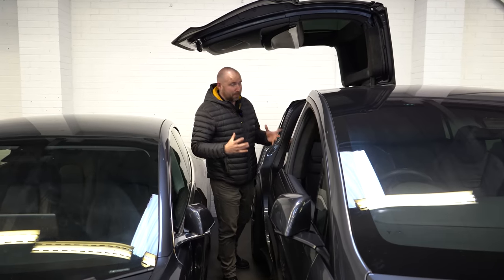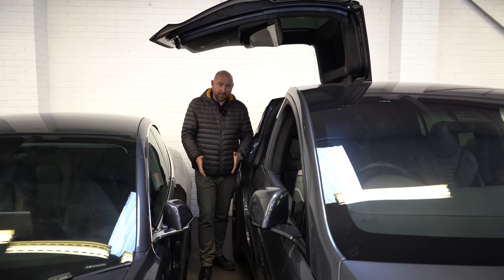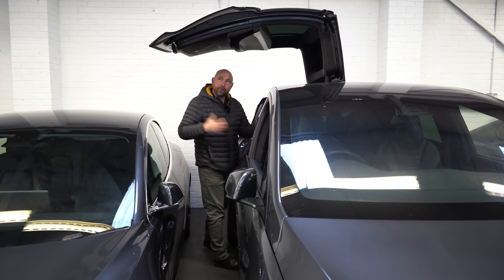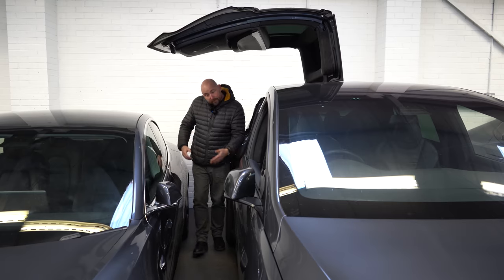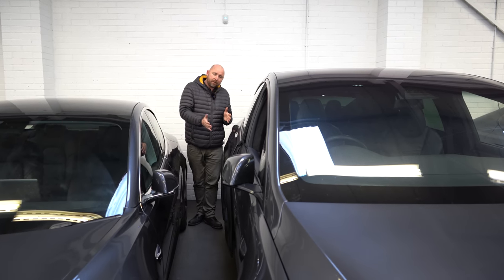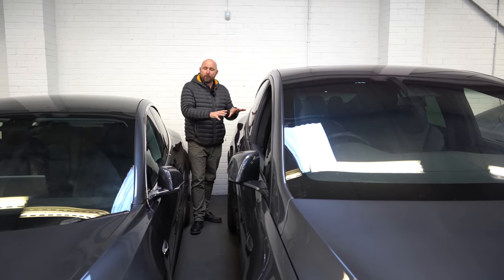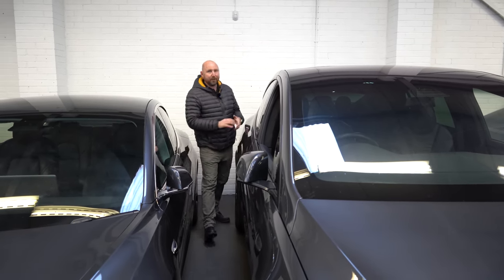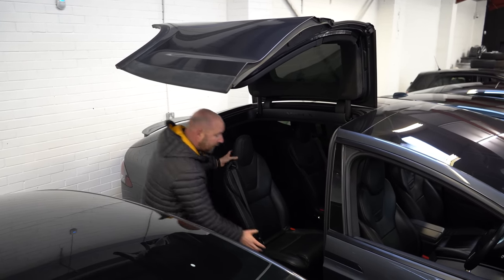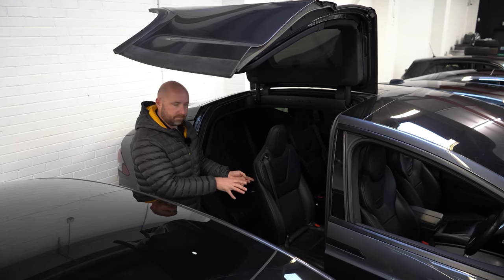One of the unique things about the Model X is the falcon wing doors. These are designed so that you can be in a fairly tight parking space and still access a child in a baby seat. If you think the falcon wing doors don't open and close in narrow spaces, they do. Even next to another Model X where you can barely stand sideways, the door opens cautiously - it senses the car beside it and the roof - but you can override it from inside the car.